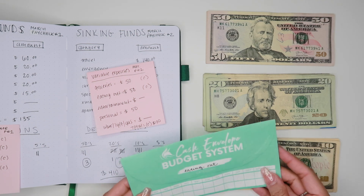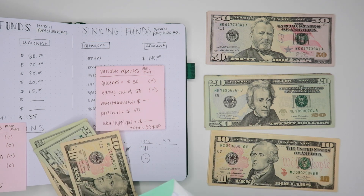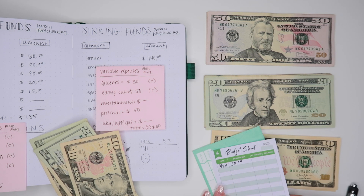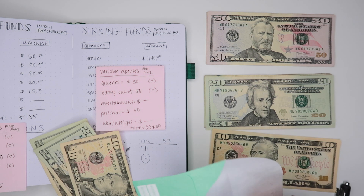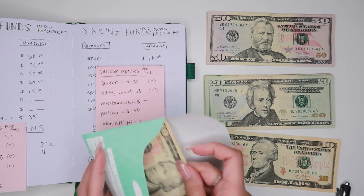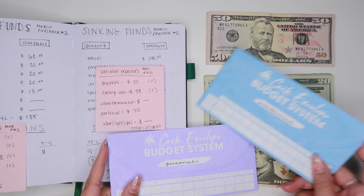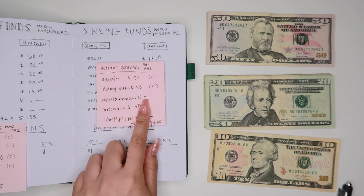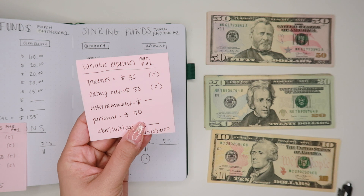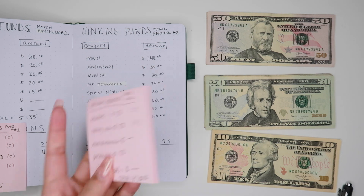The next envelope is eating out. Again we're doing two $20s and a $10 for eating out, so let's write that in really quick. Entertainment and personal are getting nothing in their envelopes. Personal will be $50 but that's going to be spent using my debit card. So we're pretty much done with the variable expense envelopes, and now we're moving on to our sinking funds.